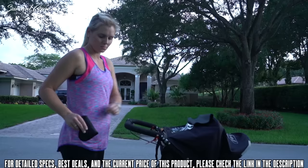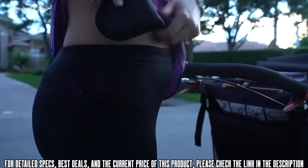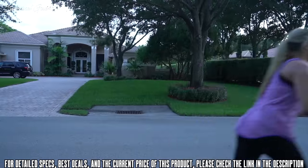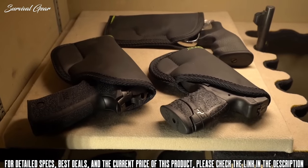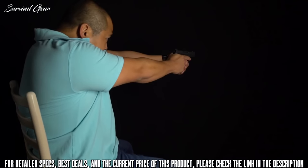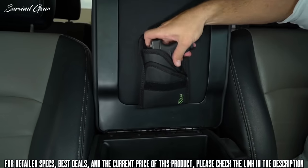Sticky Holsters can be worn without a belt — in gym shorts, yoga pants, and sweatpants. As long as there is ample compression, your handgun will stay in place. Sticky's modular design allows any holster to be used in the waist, in the pocket, or in any of our optional carry accessories.